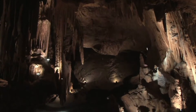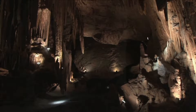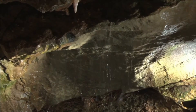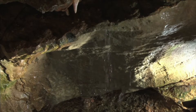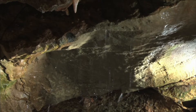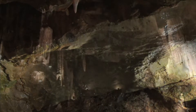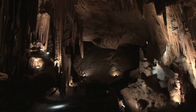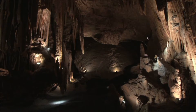But most caves are formed in limestone. Limestone is a type of rock that breaks down over time when it comes in contact with water. Caves form in limestone when water seeps into the ground and becomes acidic. The acidic water slowly eats away at the limestone, forming caves. Most of these types of caves take more than 100,000 years to widen large enough to hold a human.